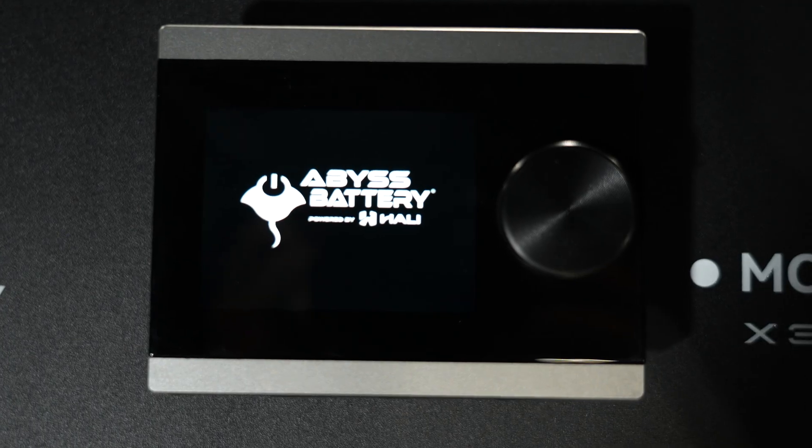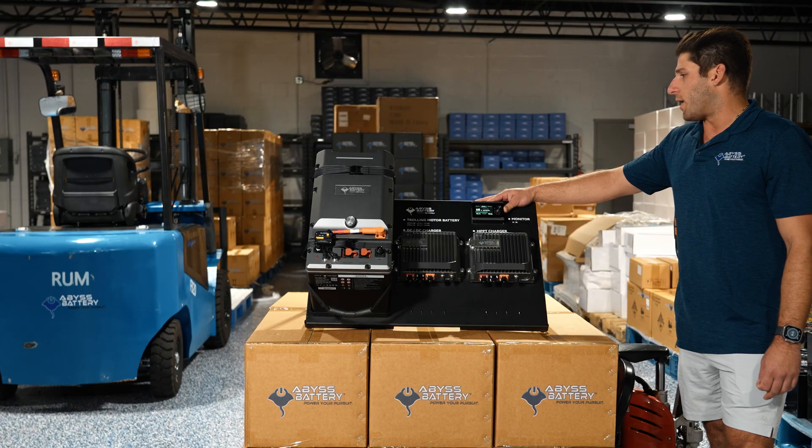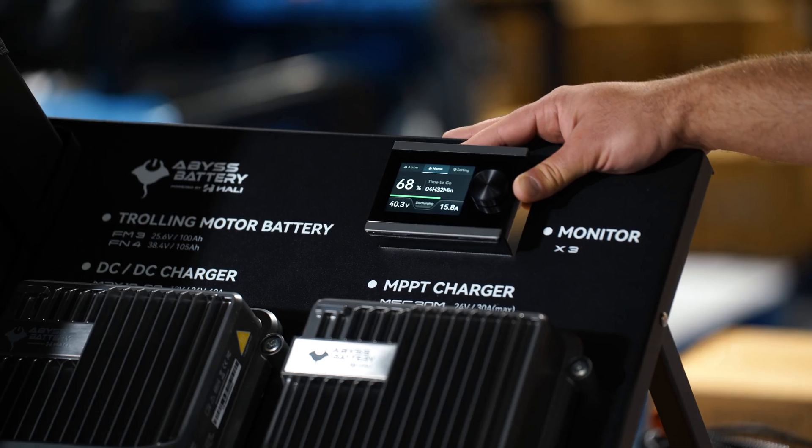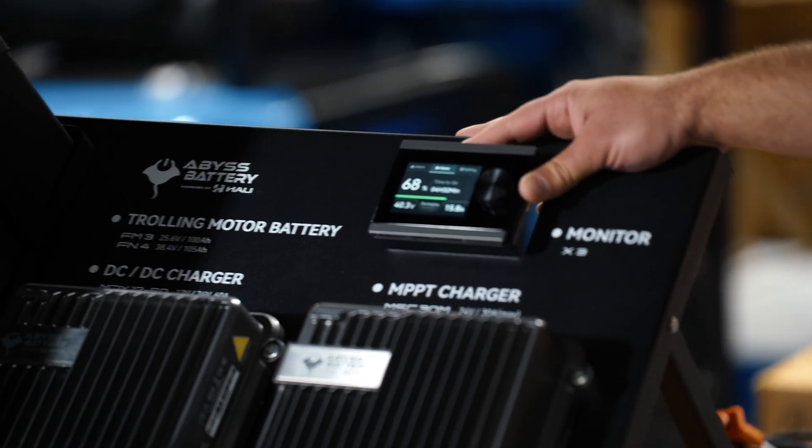Over here we have our Crystal X3 battery monitor. This connects directly to the new SEAL trolling motor battery, which allows you to monitor different alarm settings and monitor the battery system right through the dash of the boat. We also have a Bluetooth app that you can use to monitor the battery as well.